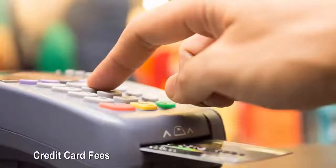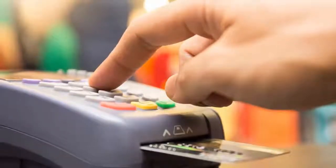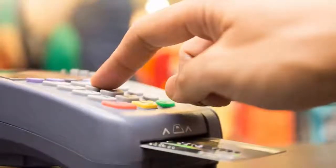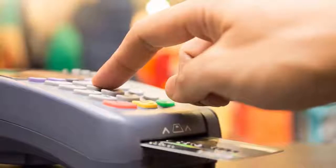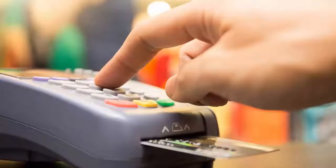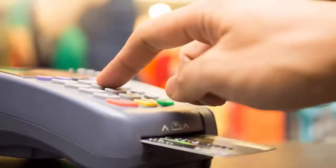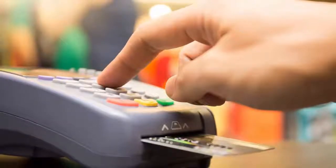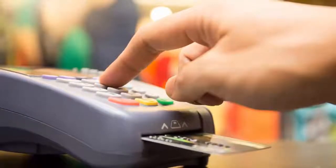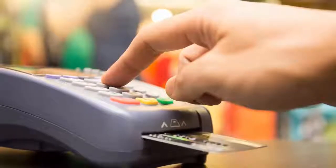Credit card fees: credit cards are notorious for charging fees — annual fees, balance transfer fees, late fees, and more. Sometimes the fees are small; other times they can be a few hundred dollars depending on your balance and the type of credit card you have. How to avoid credit card fees: always ask about the fees that come with your credit card. For example, does it have a $0 annual fee, or if it's a premium card, you might have an annual fee of more than $400. Take these steps before applying for one.